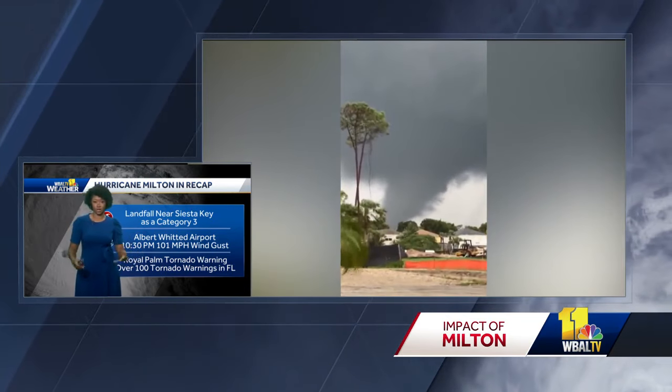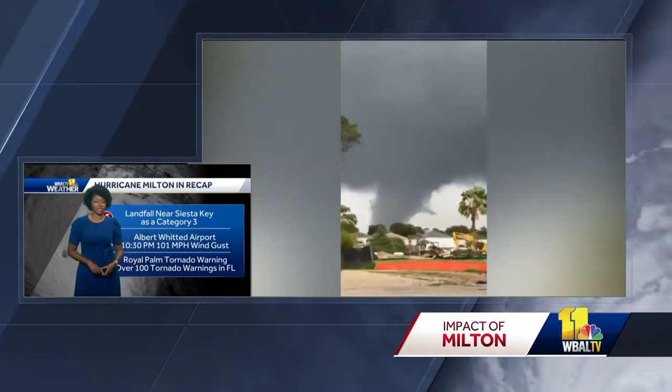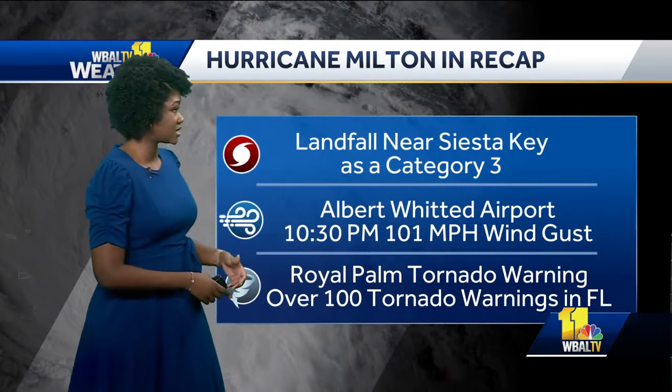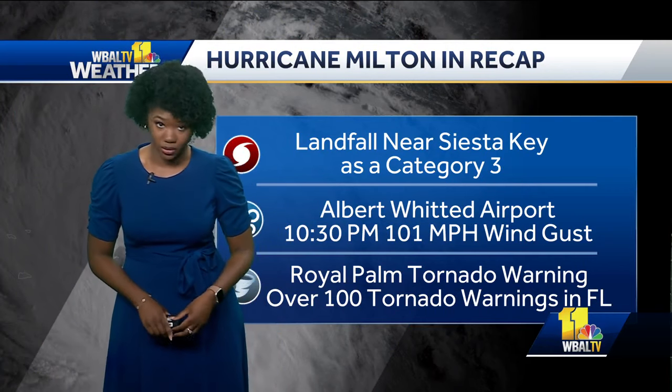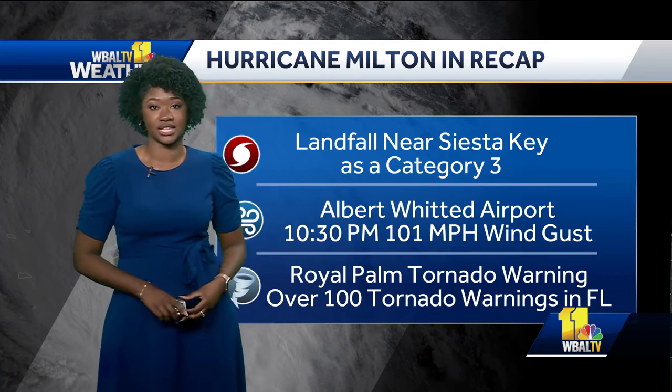Any help that we can get is certainly there for Florida, as they went through a lot — this was a powerful storm. The impacts are now well out into the ocean as it makes its way into the Atlantic.